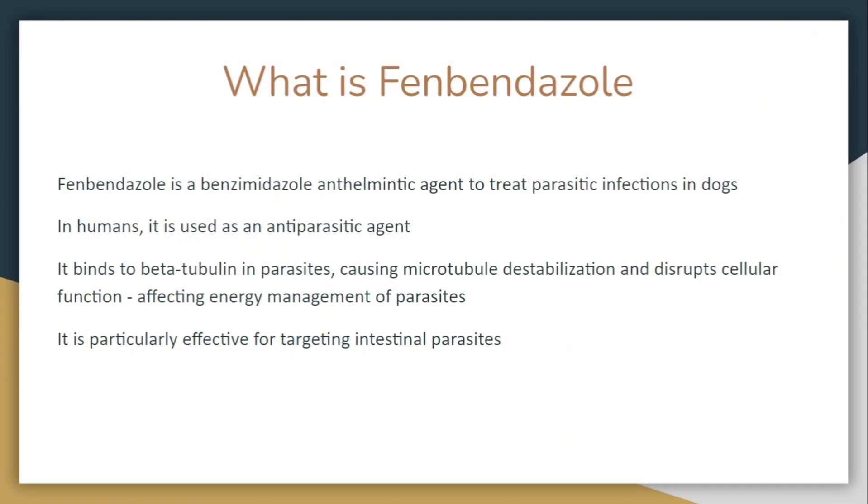In humans, it is used as an antiparasitic agent. It binds to beta-tubulin in parasites, causing microtubular de-polymerization and disrupting cellular function, affecting energy management of parasites. In layman's terms, the way cancer cells work is that they bind and replicate. Affecting the energy management of parasites will target intestinal parasites and help to destroy them.